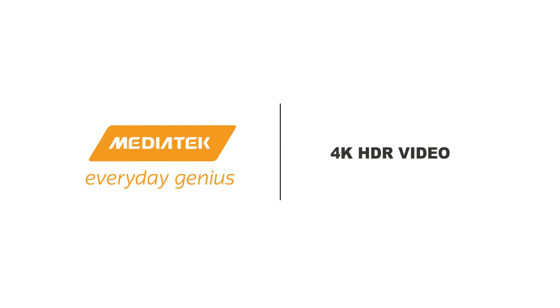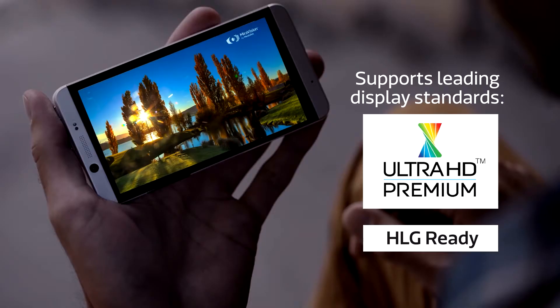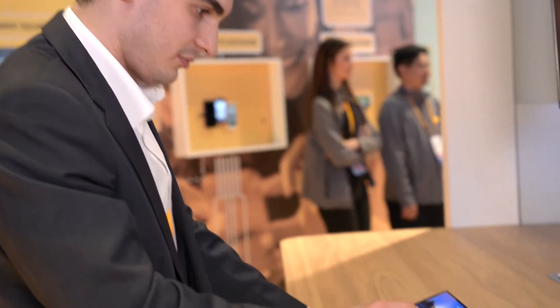With more customers watching videos on their mobiles, a better viewing experience is more important than ever. At MediaTek, we are meeting the challenge with our new display technology, high dynamic range remapping.